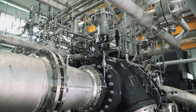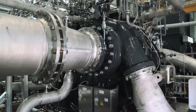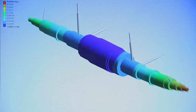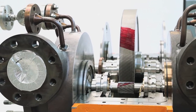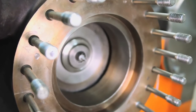To build a compressor that's up to the job, Atlas Copco Gas & Process drew on broad expertise in CO2 applications and decades of innovation in rotor dynamics. The result? An eight-stage CO2 compressor that delivers pressures up to 200 bar, and beyond, on a compact footprint.